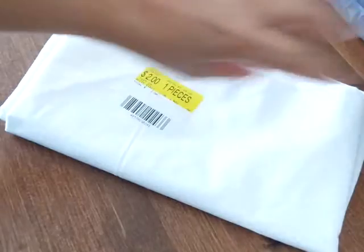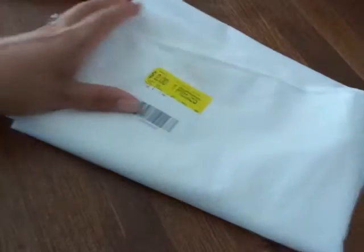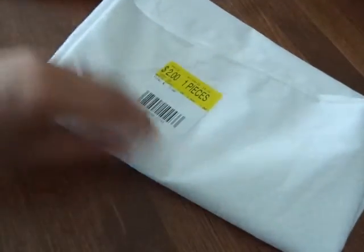And then they had several bolts on clearance for a dollar a yard, and this was one of them. So I got two yards. You see how pretty that is — I love that. I figured if I do any snowman or Santa projects or anything like that for Christmas, that would be perfect for it.